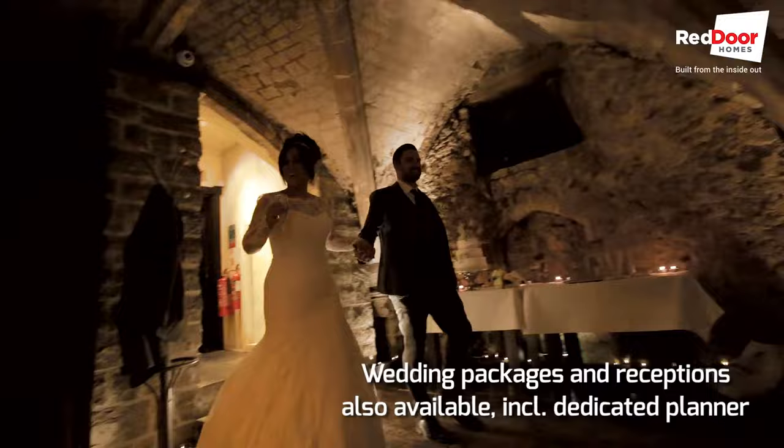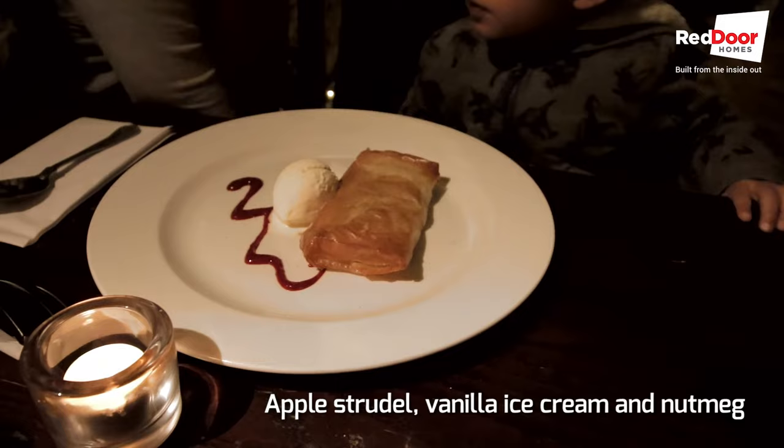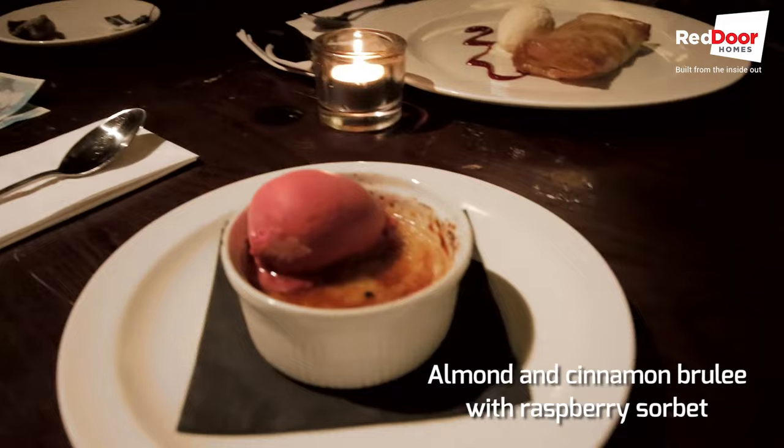For dessert we have apple strudel with ice cream, and almond and cinnamon brûlée with raspberry sorbet.